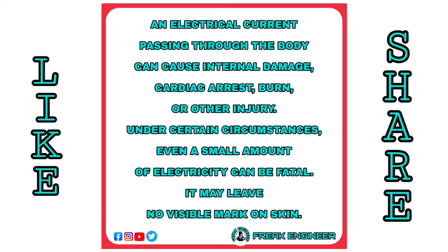An electrical current passing through the body can cause internal damage, cardiac arrest, burns, or other injury. Under certain circumstances, even a small amount of electricity can be fatal. It may leave no visible mark on the skin.